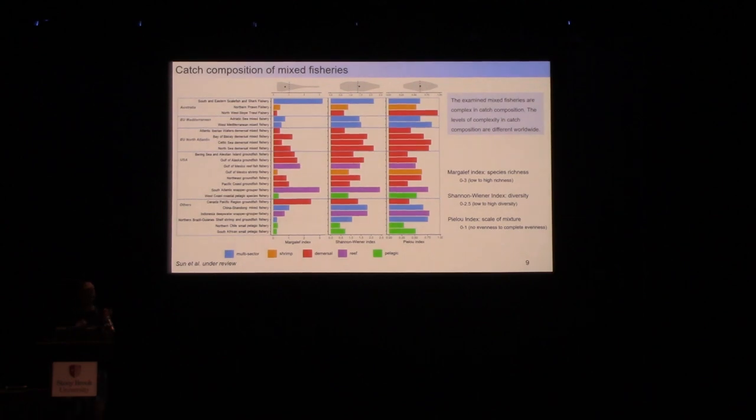Going more quantitative, we try to figure out the catch composition to see how mixed the catches are. We measure it with three ecological indicators: species richness, the Shannon-Wiener index to measure catch diversity, and the Pielou index to look at catch evenness. Overall, mixed fisheries may not involve so many species — as shown by relatively low species richness — but they can have very high catch diversity and extremely high catch evenness.